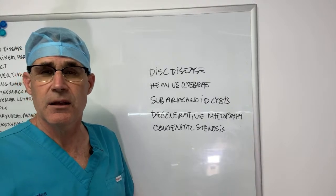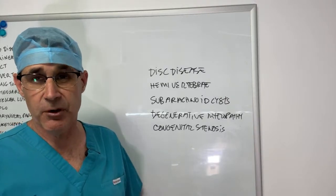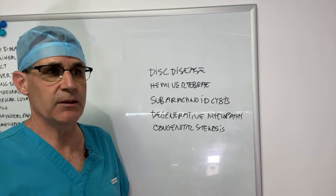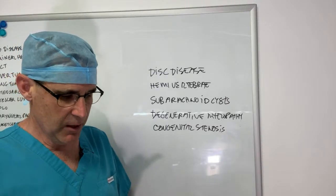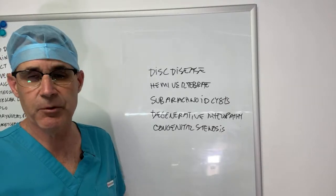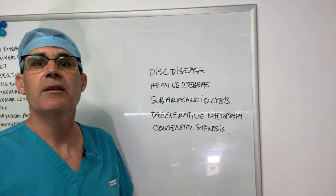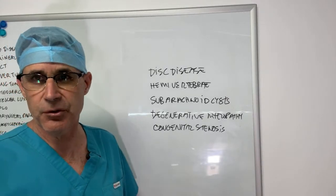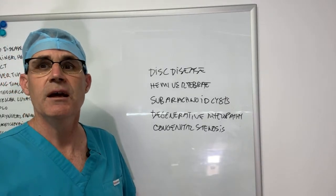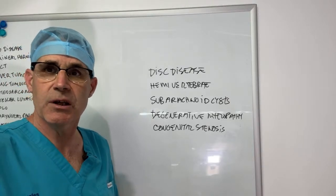That's a quick update on management of brachycephalic airway disease. This is going on the members-only channel — it's available to everybody right now, but once I'm finished with the live stream I'll switch it over to members only. I'd really encourage you to join the membership because these types of short educational segments are going to be presented very frequently and you'll get a lot of clinical insight. Thanks for watching and we'll see you again soon.